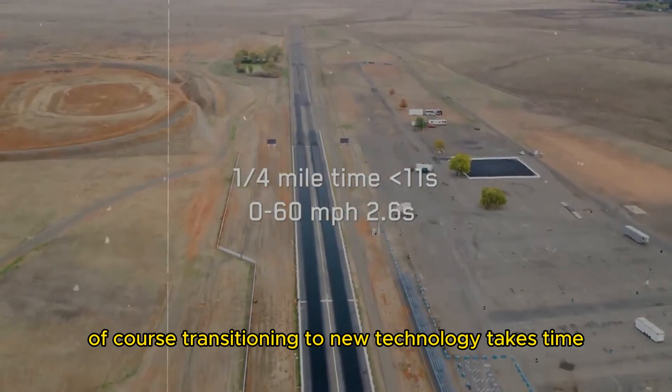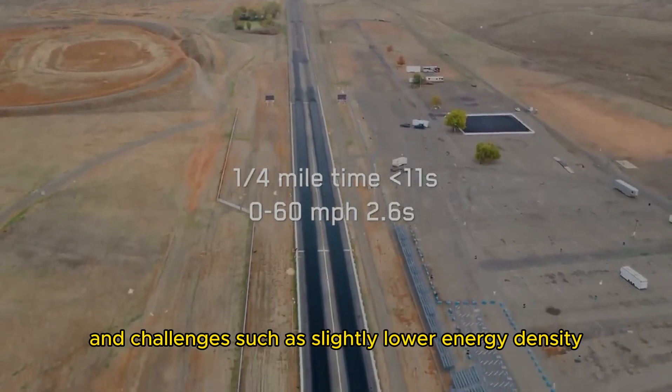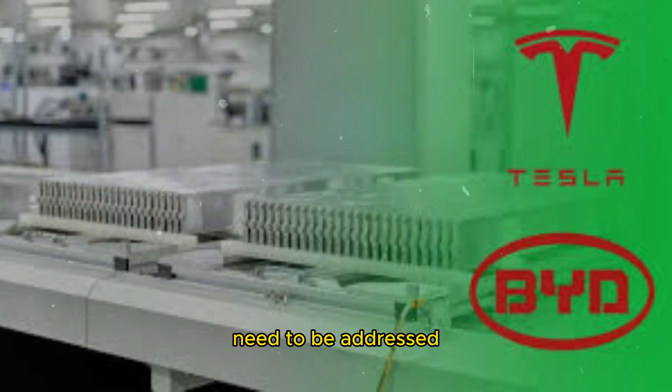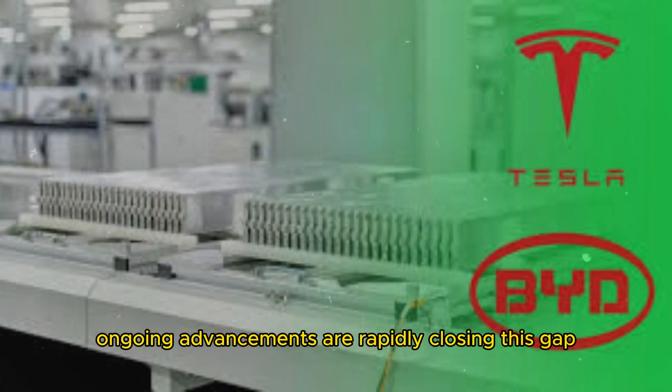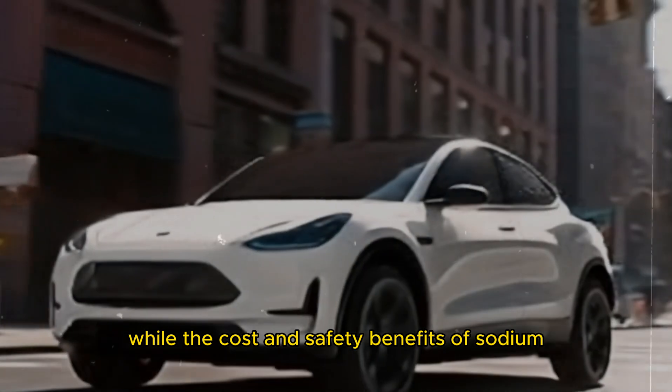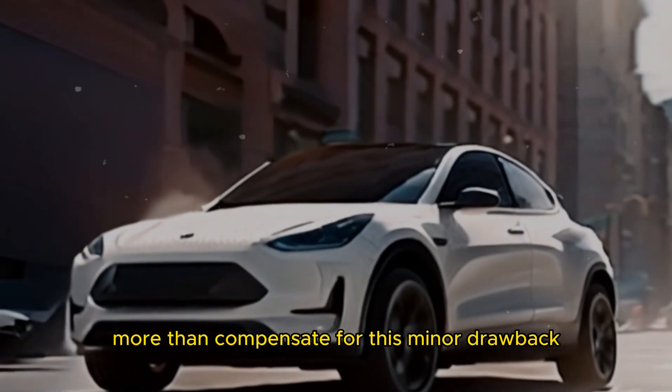Of course, transitioning to new technology takes time, and challenges such as slightly lower energy density compared to lithium-ion batteries need to be addressed. However, ongoing advancements are rapidly closing this gap, while the cost and safety benefits of sodium-ion batteries more than compensate for this minor drawback.